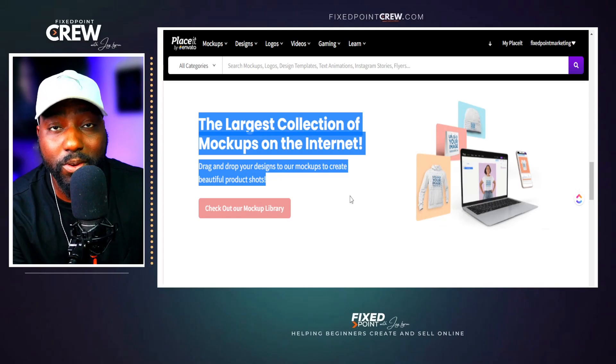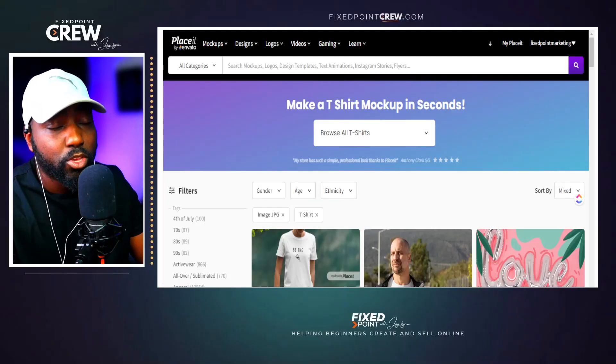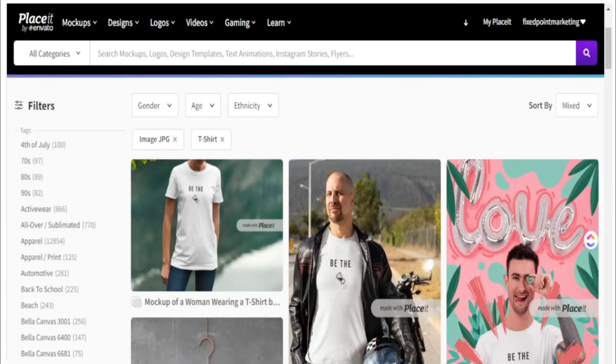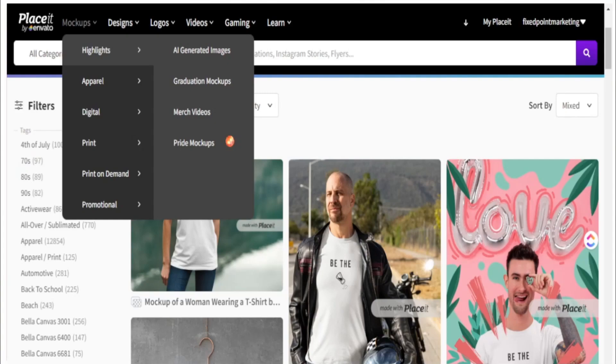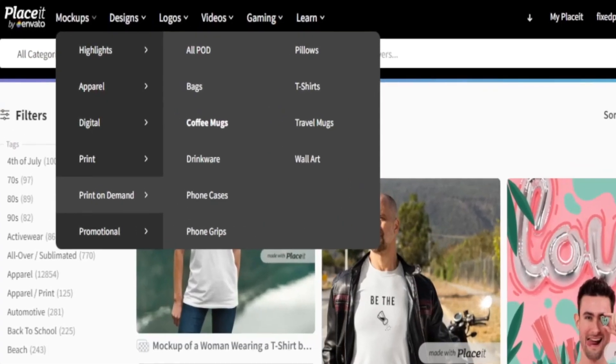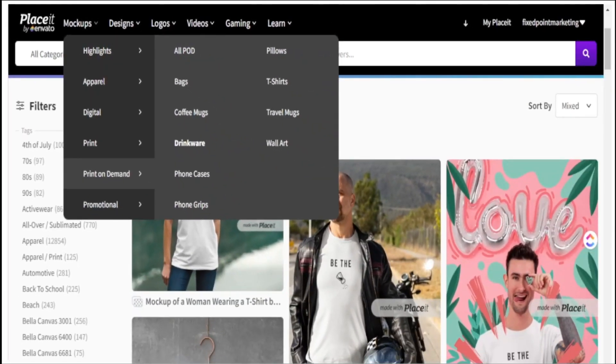Placeit has a lot of different mock-ups you can use for your print on demand business. They have all things mock-ups for t-shirts, tote bags, hoodies, and hats. If you check out their mock-up area, they have a dedicated space for print on demand, and you can see all the options there — coffee mugs, drinkware, and more. I specifically use it for their video mock-ups because right now there's a lot of competition with t-shirts.